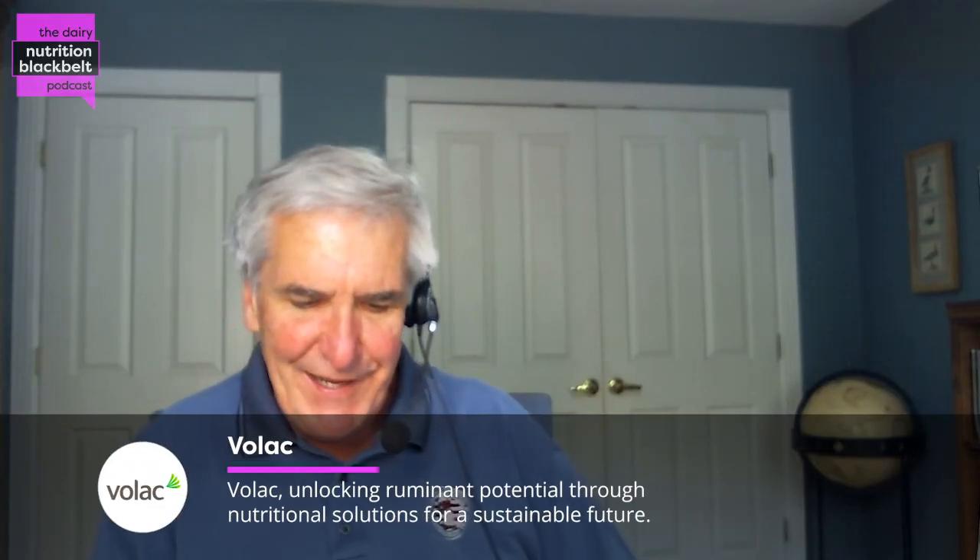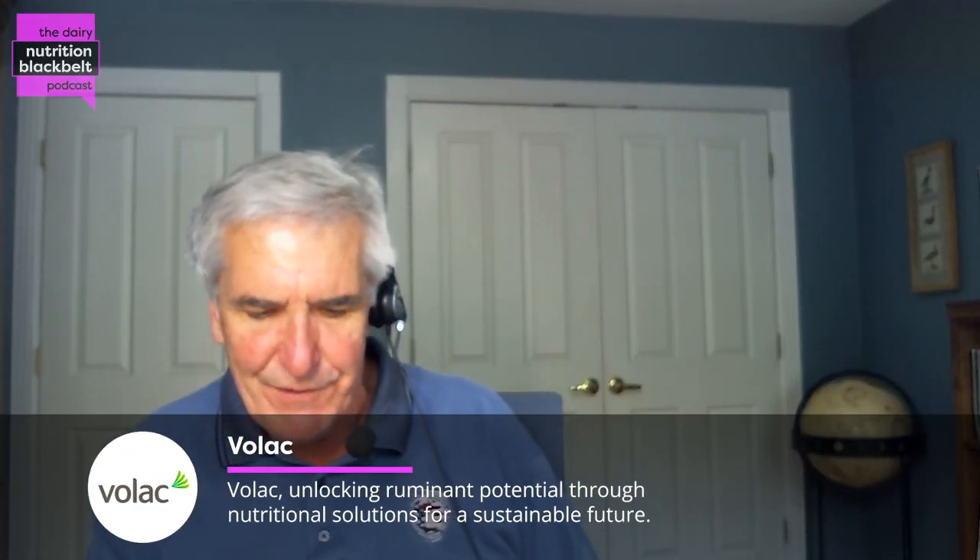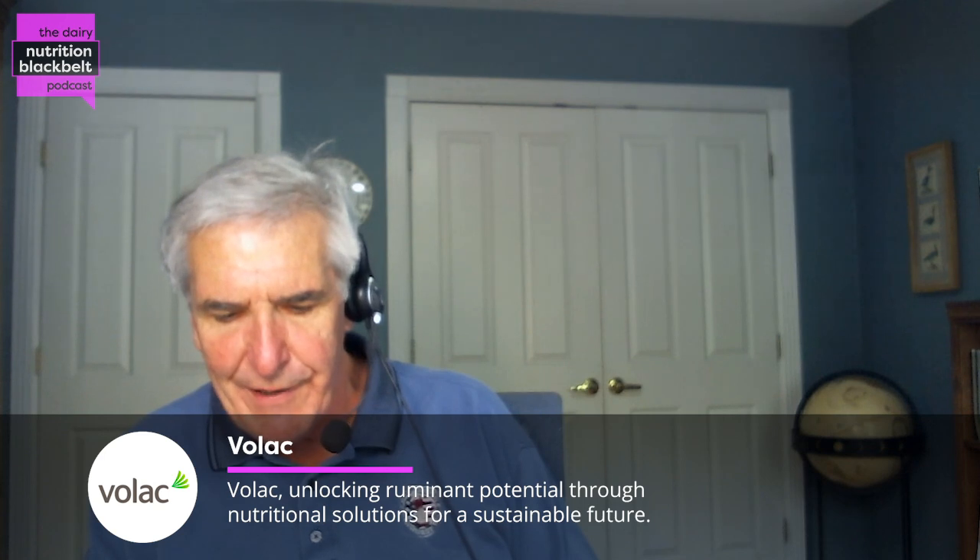Thank you, Dr. Weiss, for having me. What we're going to talk about today is some research you published a few years ago in the journal Animals on thermoregulatory responses when calves are fed different amounts of colostrum. I always like to start off with: why did you do this research?